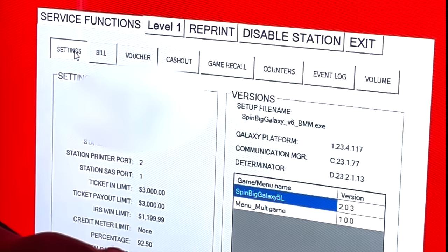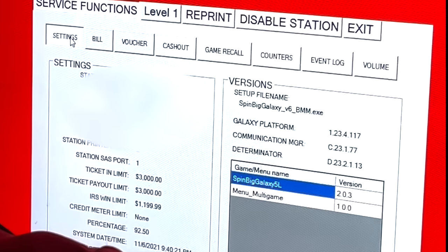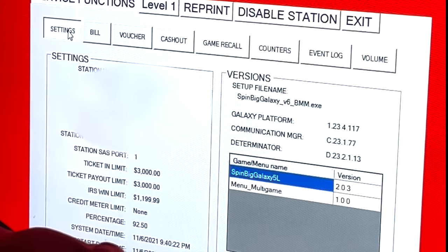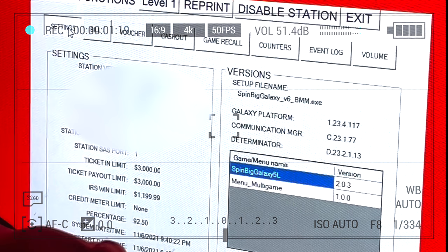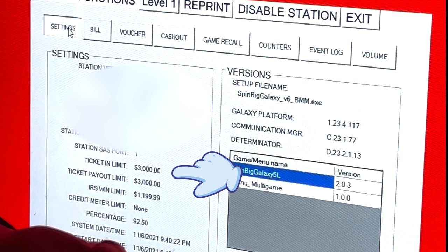I immediately noticed I couldn't really see the text, so I switched to the 2x lens on the iPhone and it helped a great deal — you can see it really crisply. Up at the top we have a bunch of boring asset tag and accounting information. It doesn't really start to get interesting until right below that where we see the ticket-in limit and the ticket payout limit, both set to $3,000. Apparently that means the biggest ticket you can carry around in this casino is $3,000; after that you have to go to the cage.